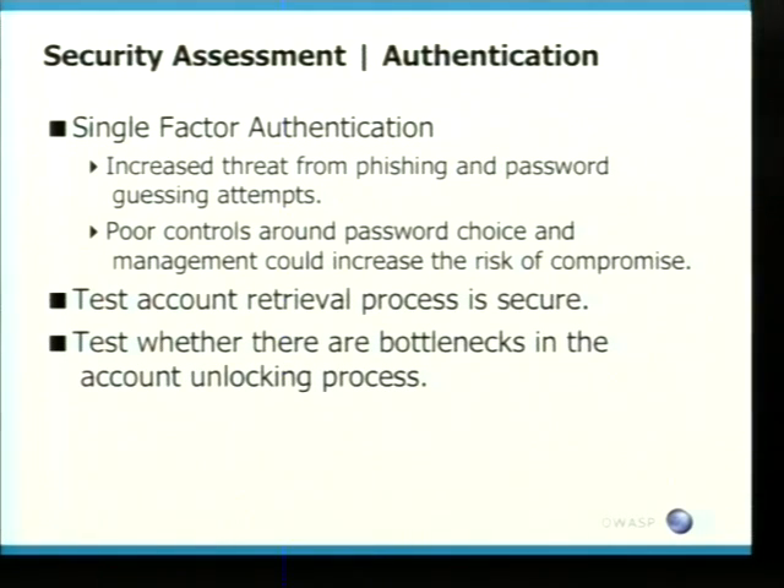There are also poor controls about password choice and management. Believe it or not, you can still choose weak passwords at some banks around the world, which is quite shocking in 2008. Also, a lot of banking apps still use standard account recovery questions like what is your birth date, where were you born — information that is quite easily gleaned from the internet. I think everybody these days has a Facebook account, so that kind of information is out there.